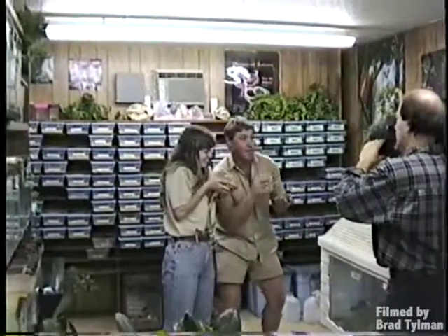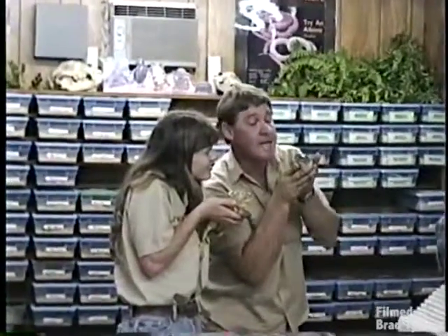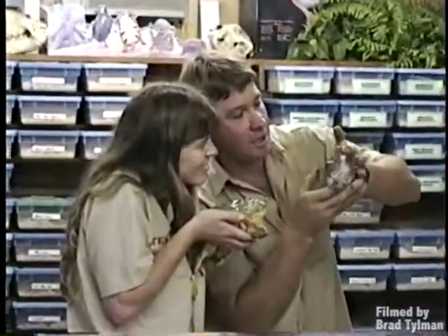A burrowing frog — he nestles down in leaf litter, in amongst the grasses and sedges. Now this one, from Indonesia, this is a green tree frog, and they actually climb.